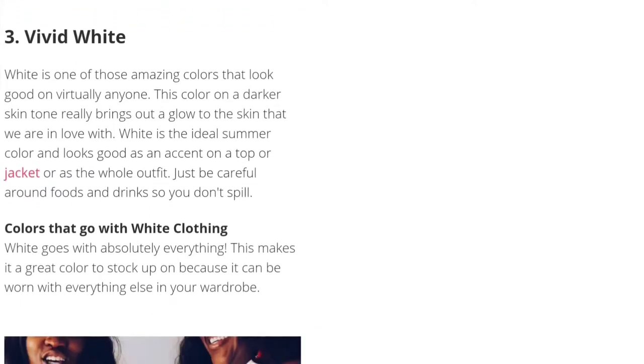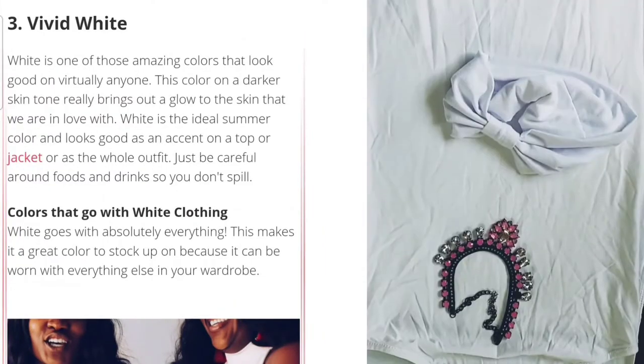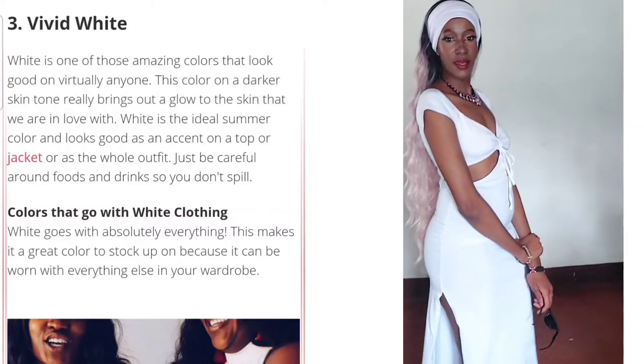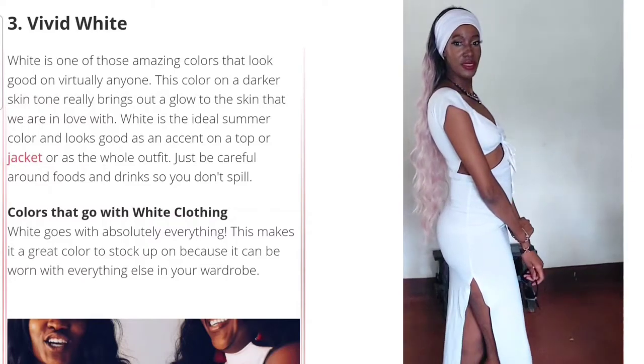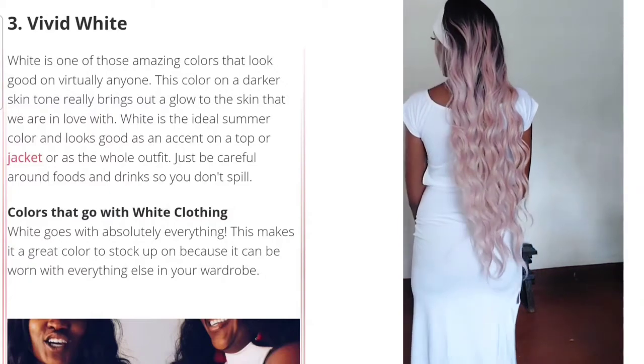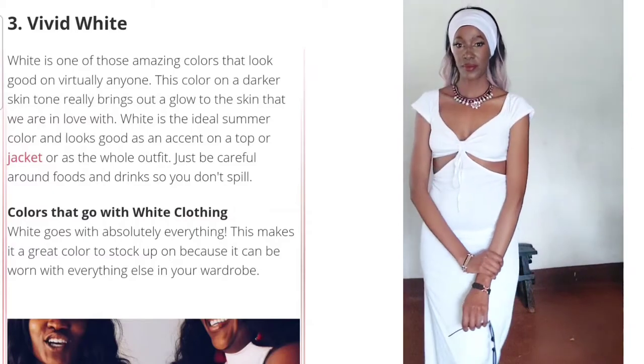Number three is vivid white. I feel like there should be no multiple shades of white so I'm not going to search for it. We've created our outfit and it is gorgeous — this should have been number one! Laura, if you ever see this, go change it — this should be number one.